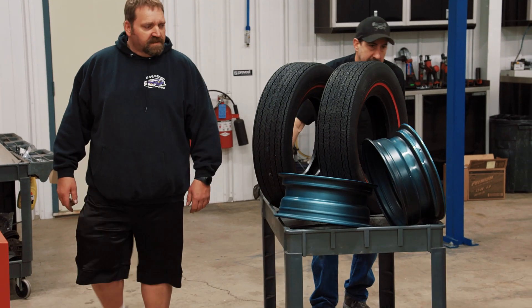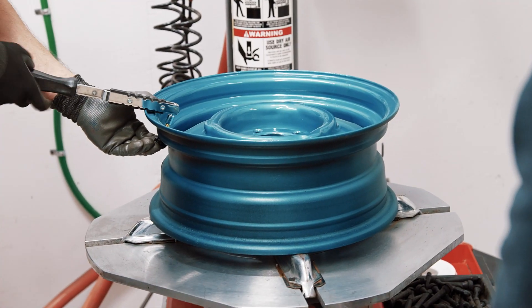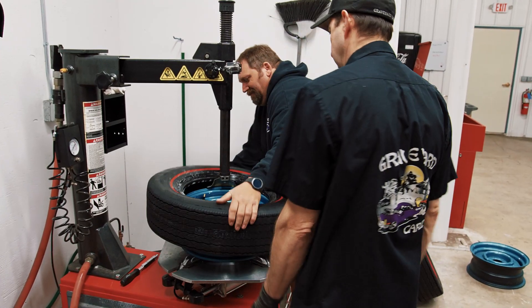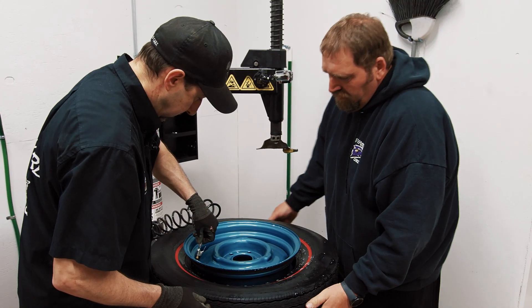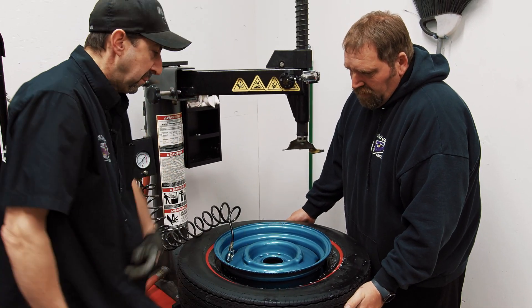For Dave and Mike, mounting a new tire is fairly simple: lubricate both beads, install the lower bead, install the upper bead, set the beads with air pressure, and inflate to the proper PSI.